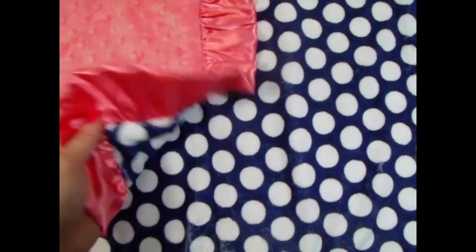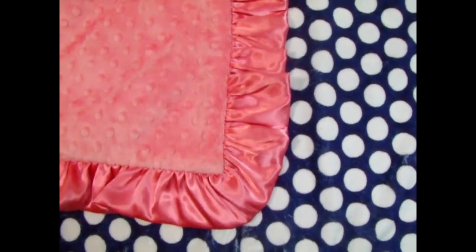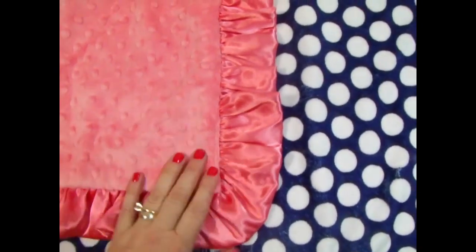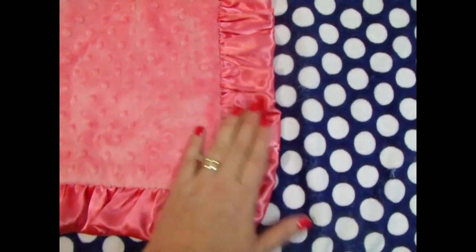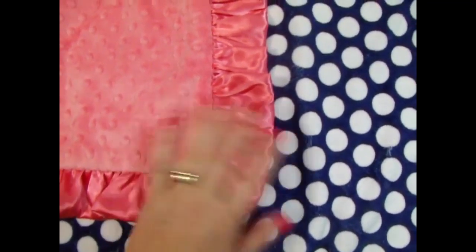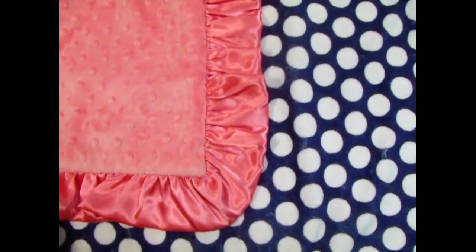As always, this blanket is completely customizable. If you'd like to do it with a fuchsia minky dot and ruffle, that would be pretty as well. Also on the website we have the option of making it without the ruffle. It's a very pretty blanket.